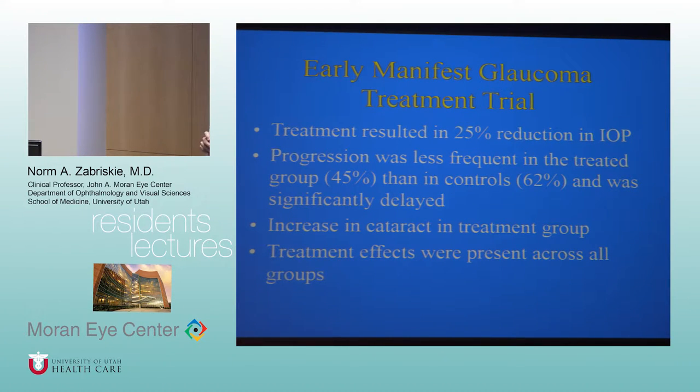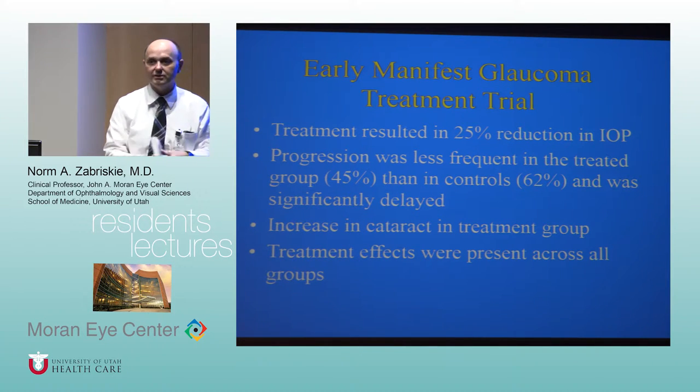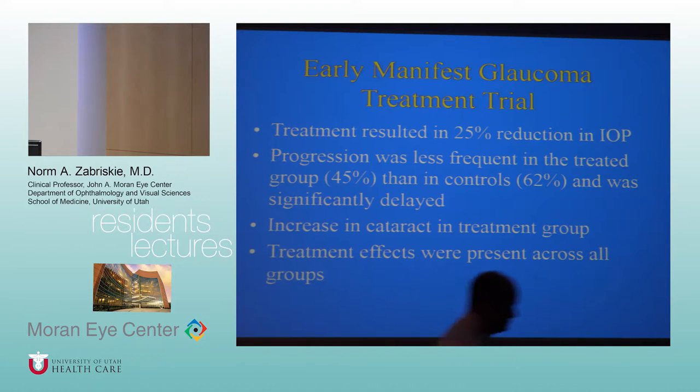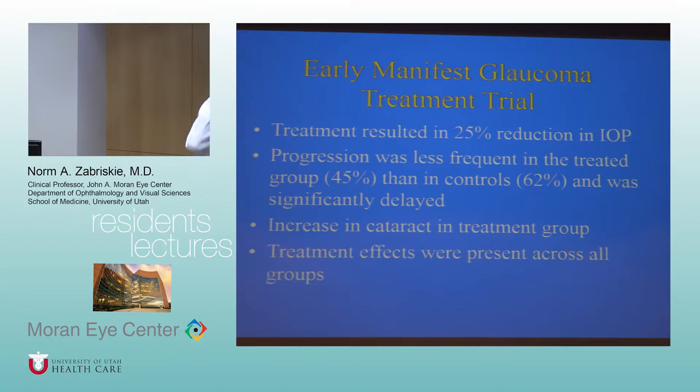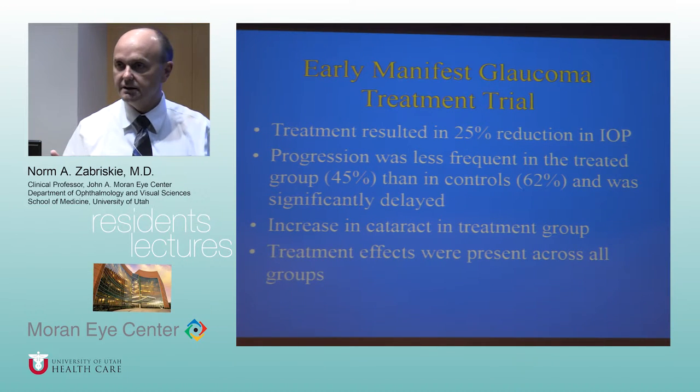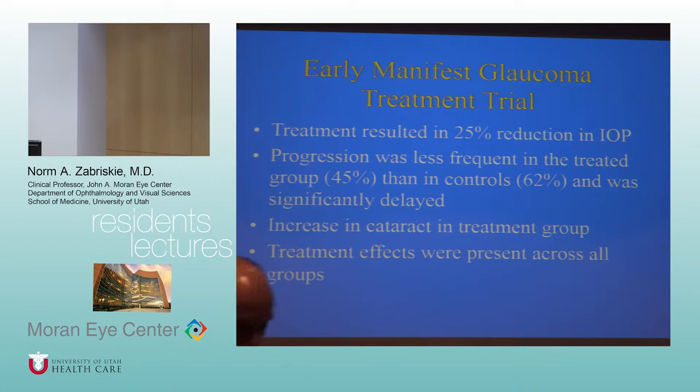Any questions about those? They're right out of the book so they're important. The next topic is medical management of glaucoma. The idea of treating with medicines is to get the pressure down. When looking to start treatment, you're basically thinking about a 20% pressure reduction — and especially with prostaglandins you can almost count on getting that.